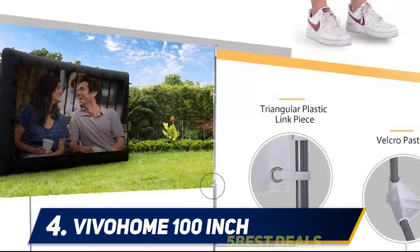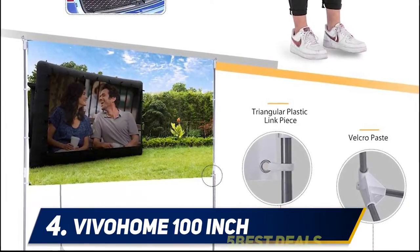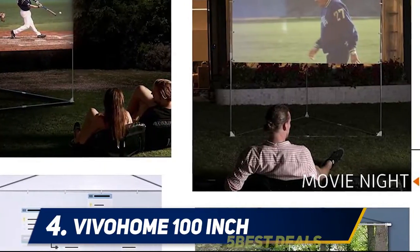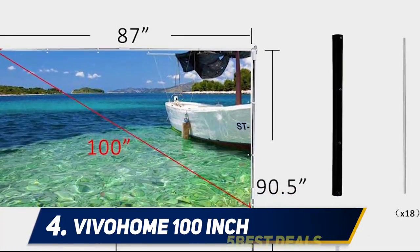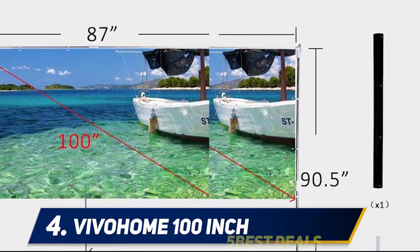This 100 inch portable projection screen features a slight thickness, 6:9 aspect ratio, and 160-degree wide viewing angle, providing clear image quality. It's the perfect indoor and outdoor screen, bringing you a great movie and sports night with your family — and it's clean and wrinkle-free.